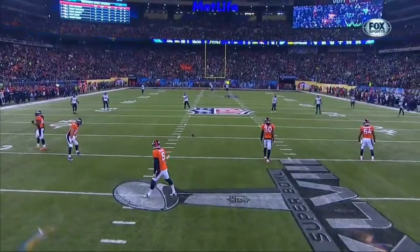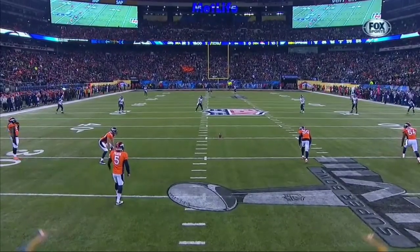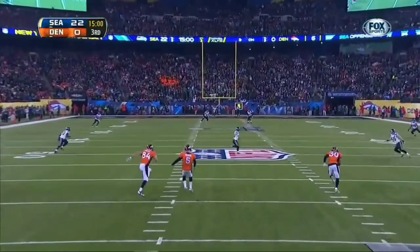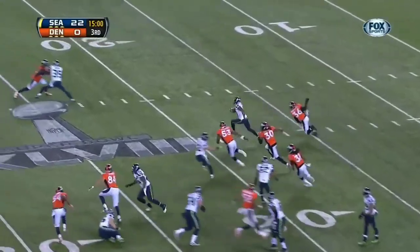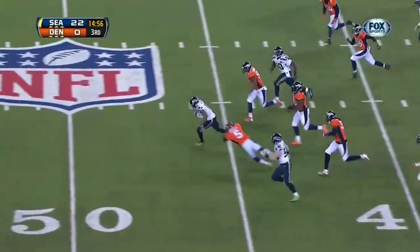Percy Harvin is back. He had one kick return for 58 yards in his one regular season game against his former team, the Vikings, and they just pop it up. Good kick by Prater on a hop — it's Harvin, but now he takes off and Percy Harvin gets free.